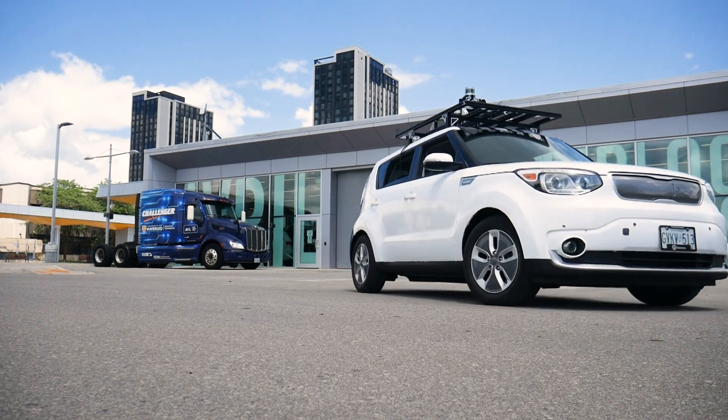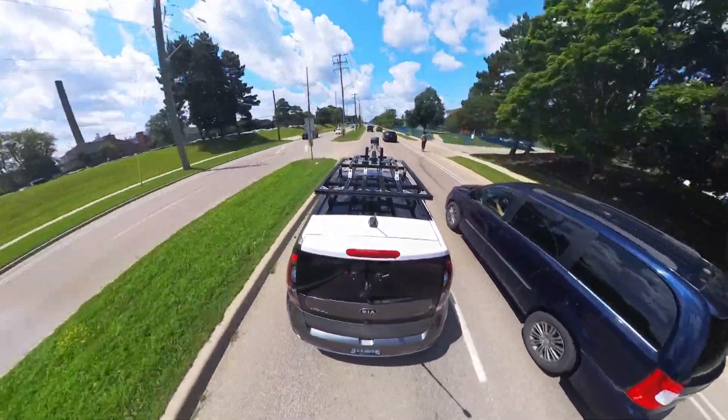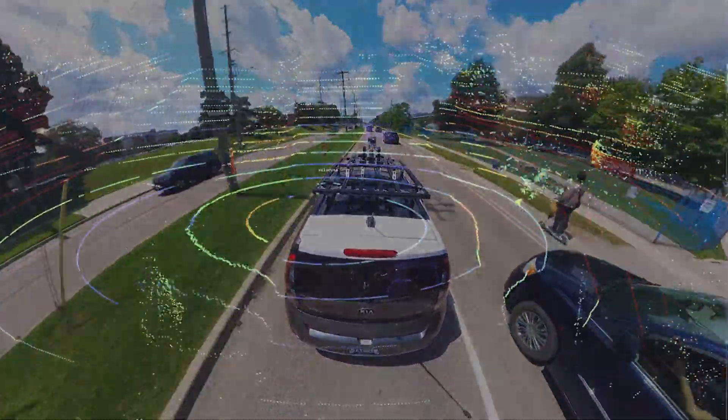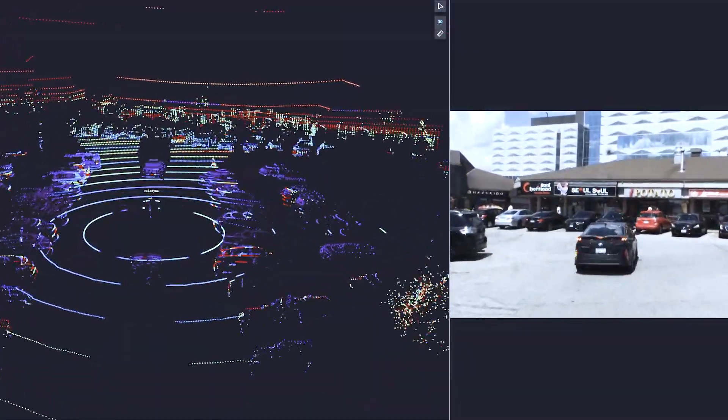This is a Kia Soul EV, but it's not your typical electric car. It's fitted with sensors and electronics to get the car's self-driving capabilities. And the catch is, it was all built by a few scrappy university students.